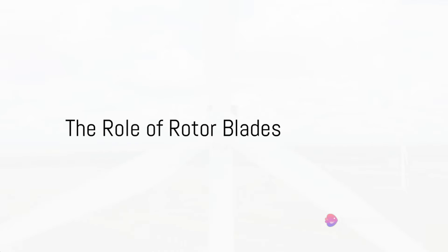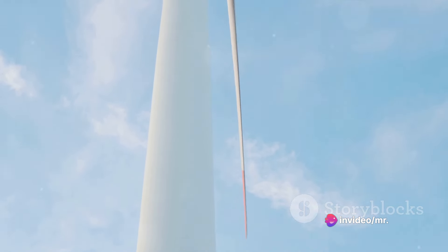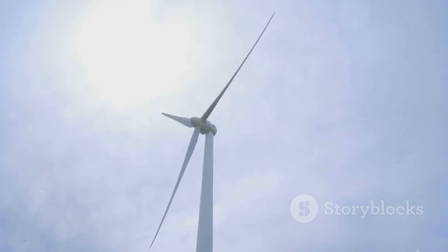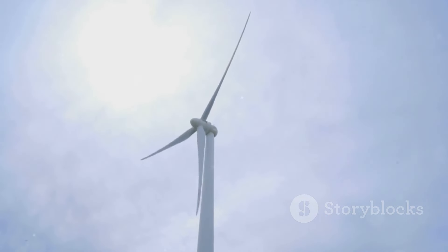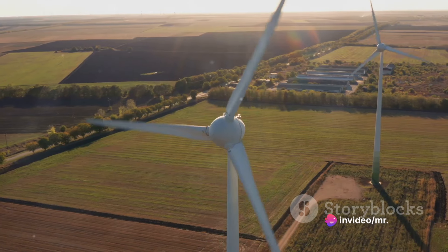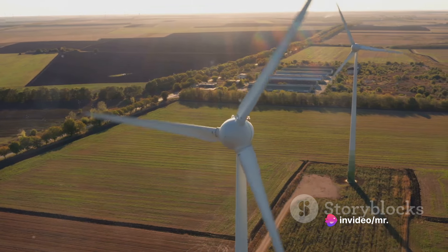The real action begins with the rotor blades. These blades are the muscle of the turbine. In steam and gas turbines, these blades are engineered to seize the kinetic energy of the fluid flowing through them. In wind turbines, these blades are designed to capture the kinetic energy of the wind.